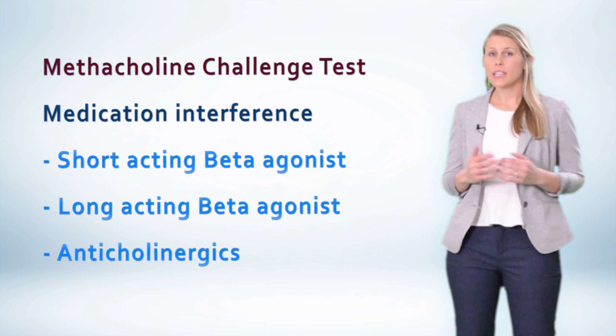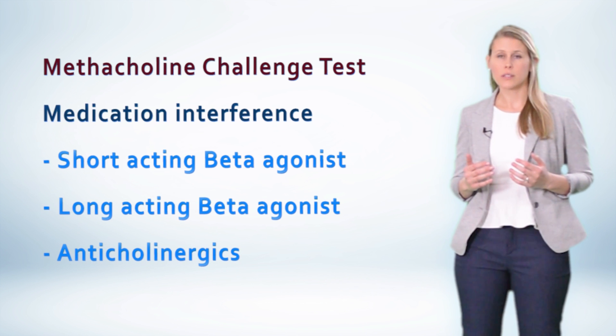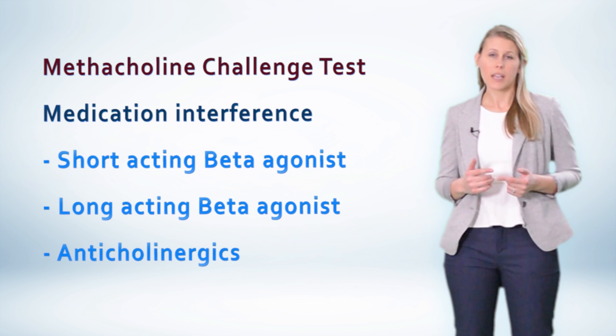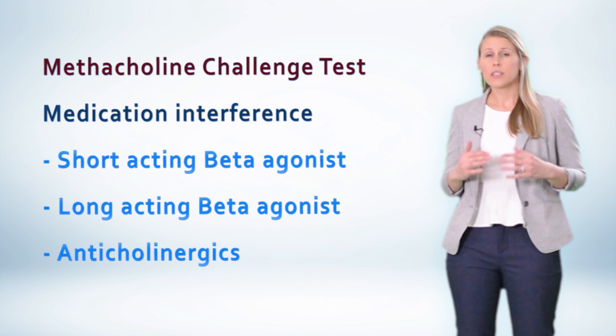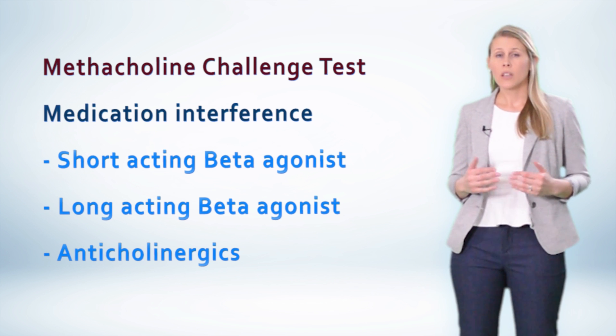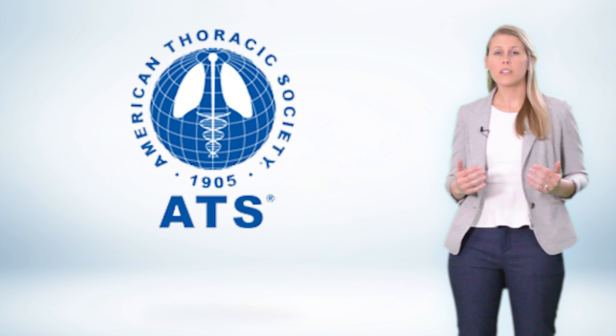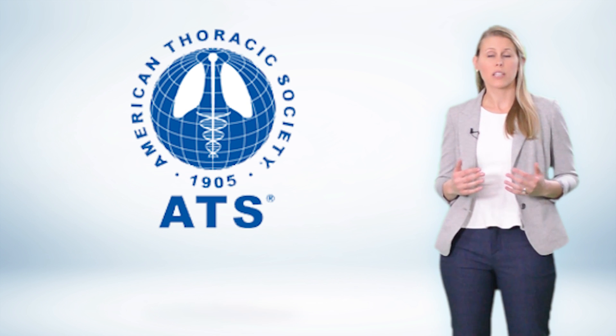Before you order this test, however, there are a few things you need to know. Some medications can actually interfere with the interpretation of results. Medications like short-acting beta agonists, long-acting beta agonists, and anticholinergics can falsely make this test normal. A full list of these medications, including the time to withhold, can be found on the ATS website in their methacholine challenge guidelines.